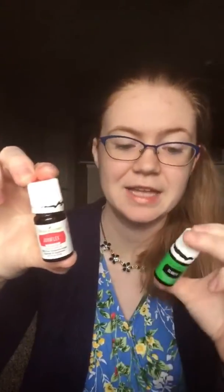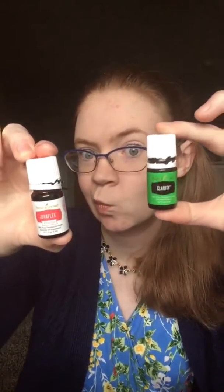Back to oils — speaking of freebies, I got Valor, which is your 100 PV reward. I also got Java Flex and Clarity, which I've never used or heard much about, so I'm excited to try them out and figure out what they're good for.